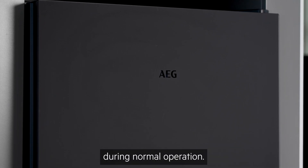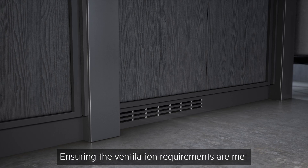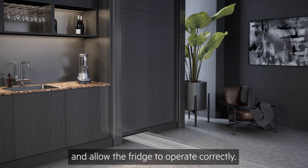Noises coming from the fridge or freezer — all cooling appliances will make noises during normal operation and generally this is not a cause for concern. Ensuring the ventilation requirements are met will limit the amount of noise and allow the fridge to operate correctly.